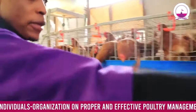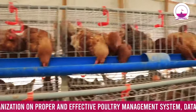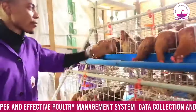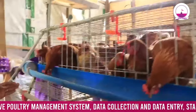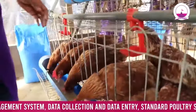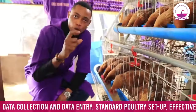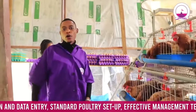We labelled our cages A1, A2, A3, A4, A5, and A6. So what we did is that, because these birds are in compartments, you can be able to from time to time determine which bird is not producing very well. That is what the battery cage labeling enables you to do.